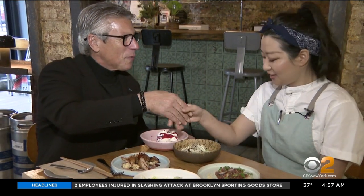Thank you so much. This is fabulous — flavors are just boom. Moiko is located at 109 St. Mark's Place in the East Village.